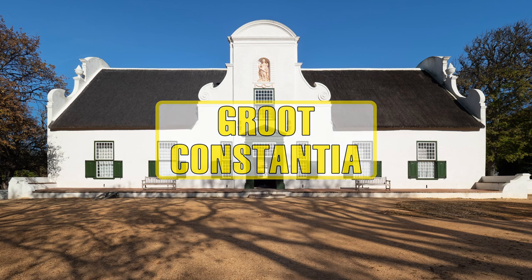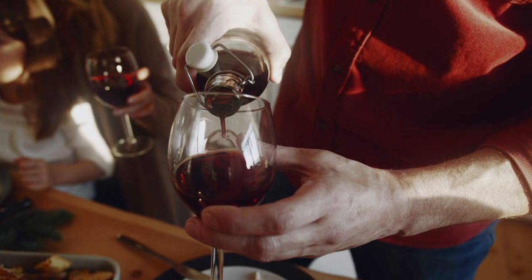Groot Constantia has a rich history and it is known for its production of high quality wines.